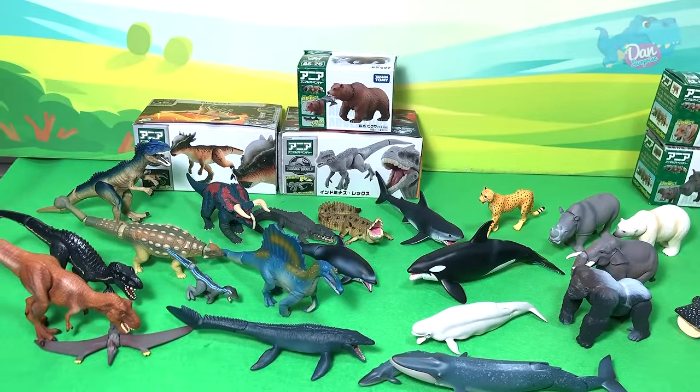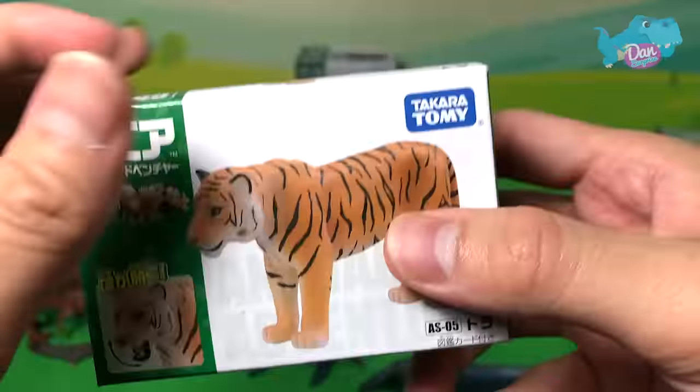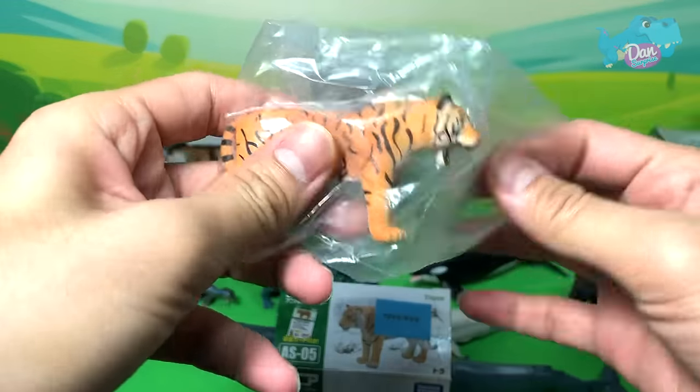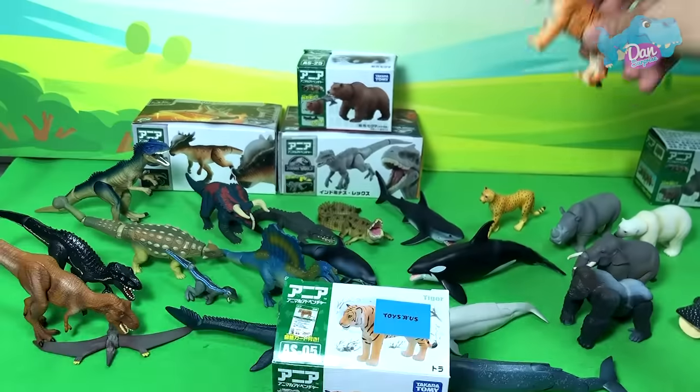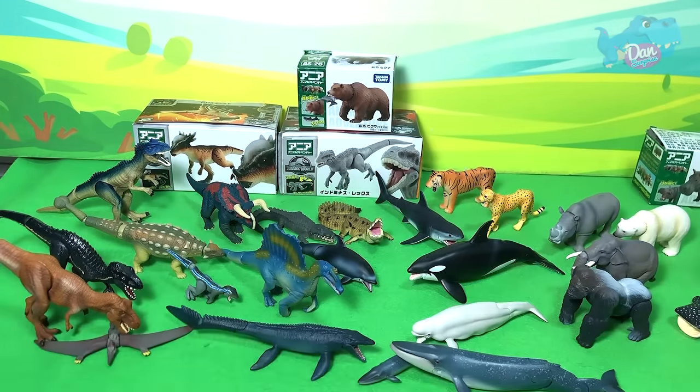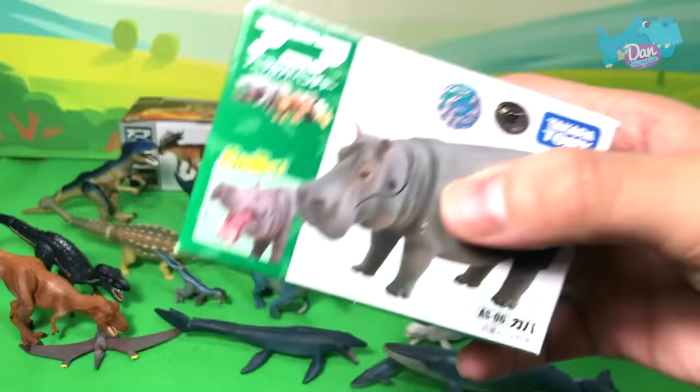Next up, let's take a look at the Tiger — another beautiful big cat. That's right, a tiger is a big cat.